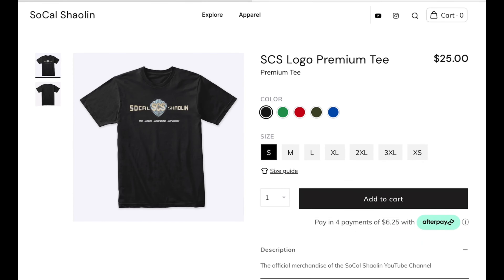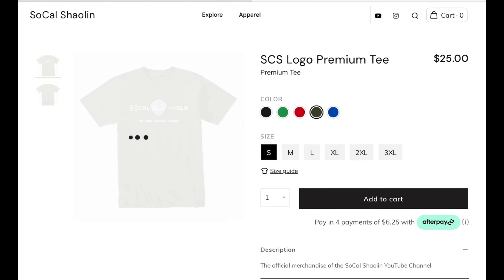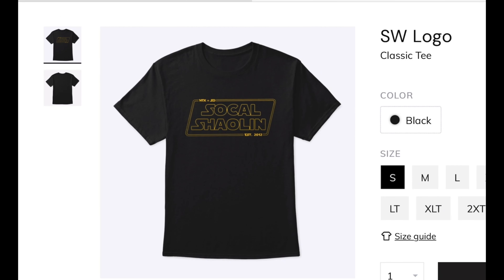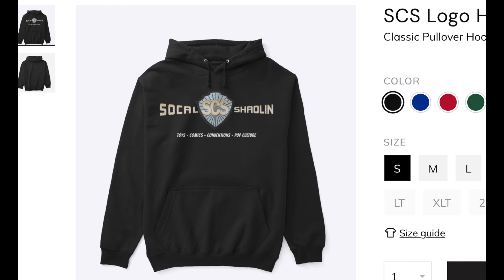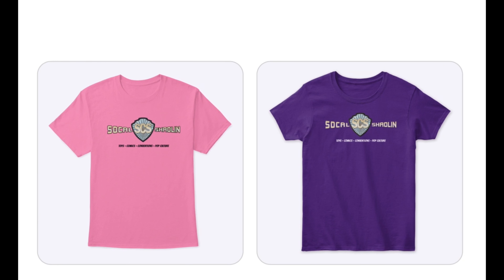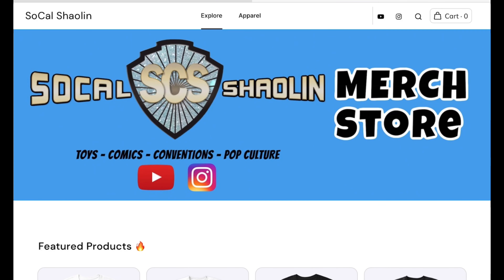We'll even have some hoodies as well as some special designs I had made for conventions like the ones you see here. And even have stuff for the ladies. Check back often as I'll have limited edition designs that will only be available for a short amount of time. Merch store — link in the description below to order your SCS logo shirts today.